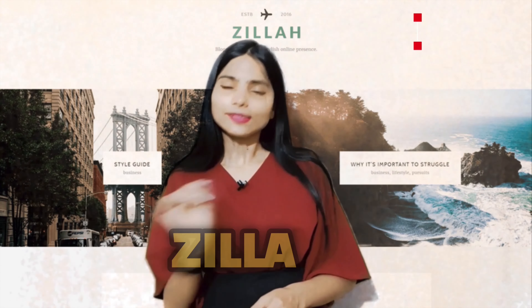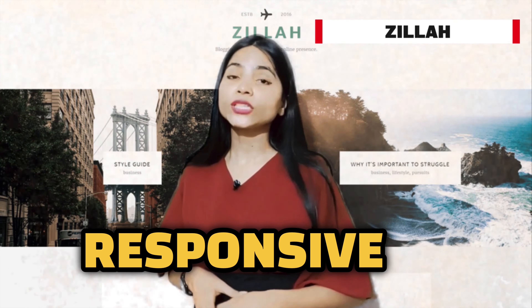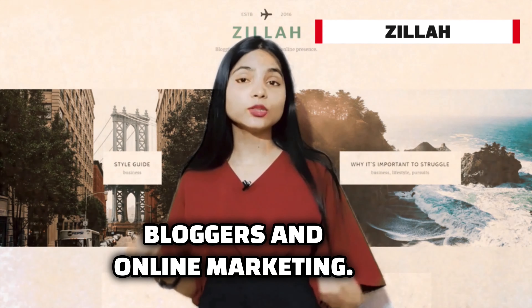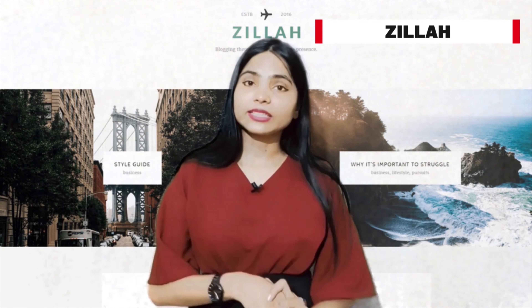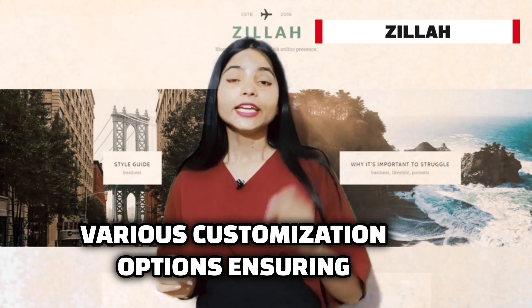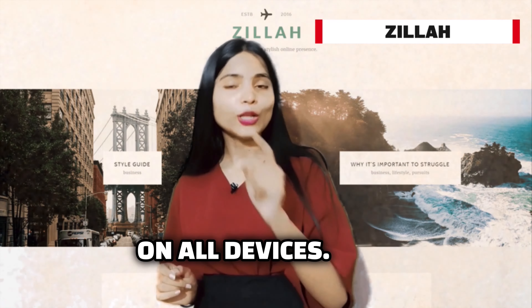Tenth is Zilla, a stylish and modern theme. Zilla offers a responsive design that's perfect for bloggers and online magazines. It's compatible with popular page builders and provides various customization options, ensuring your website looks fantastic on all devices.